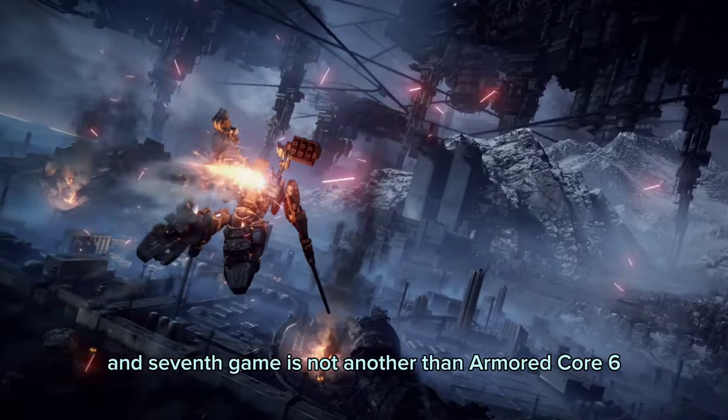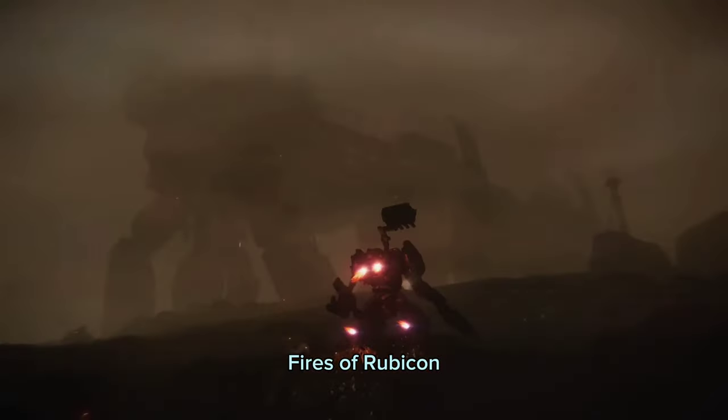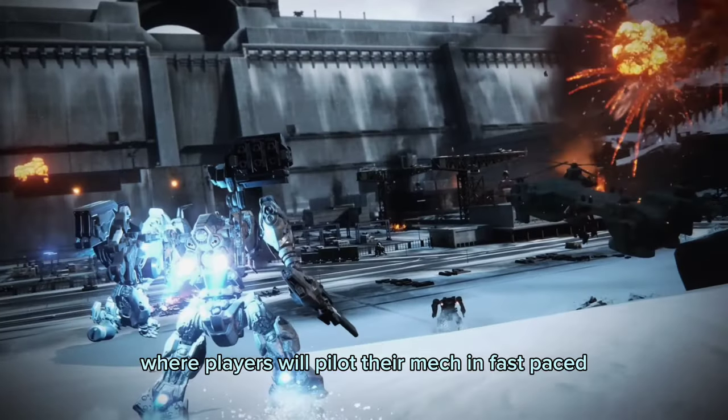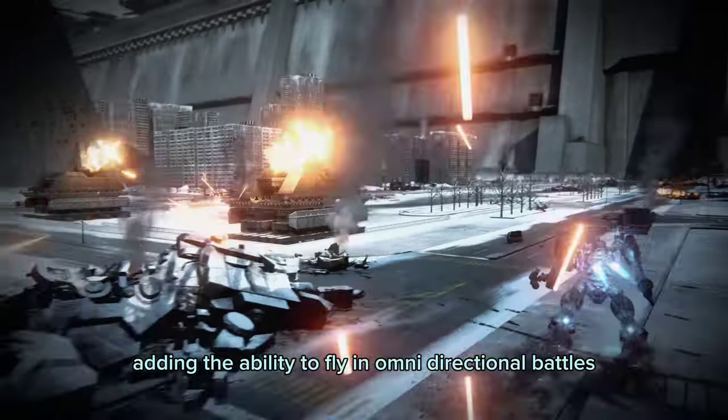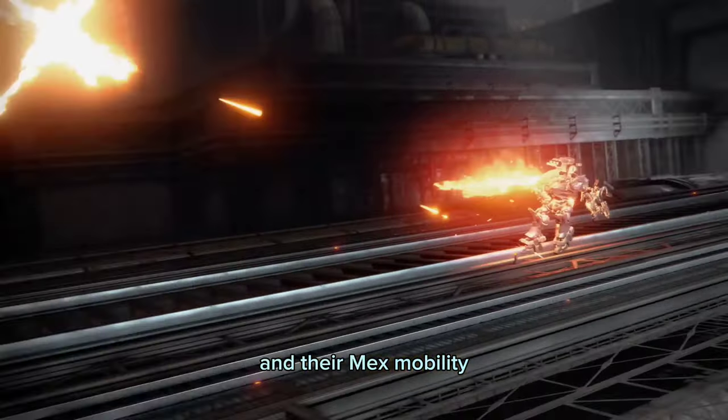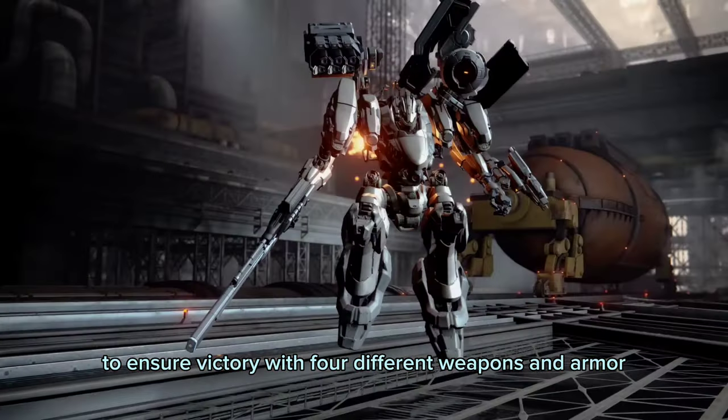The seventh game is none other than Armored Core 6: Fires of Rubicon. It is an action-packed mech game, similar to a fast-paced Soulslike in many ways, where players pilot their mech in fast-paced omnidirectional battles, taking advantage of massive stages and their mech's mobility to ensure victory with four different weapons and armor.